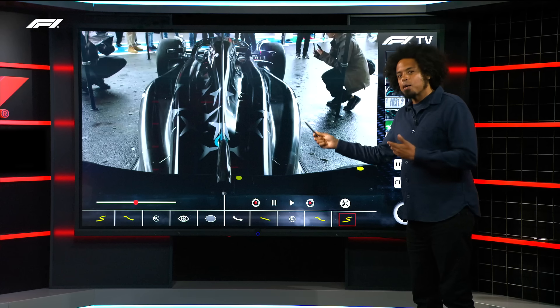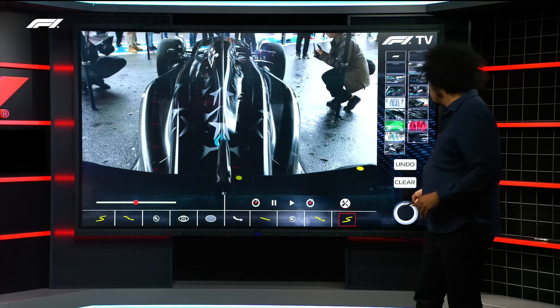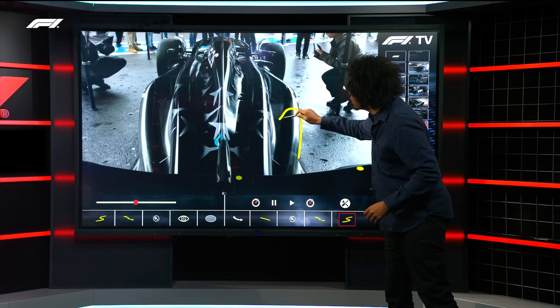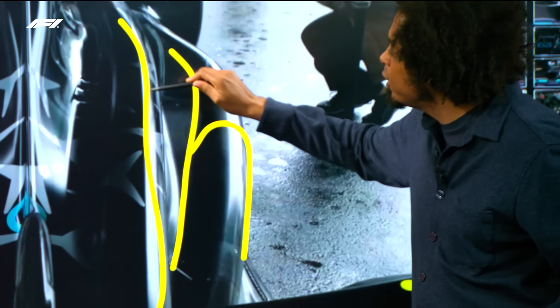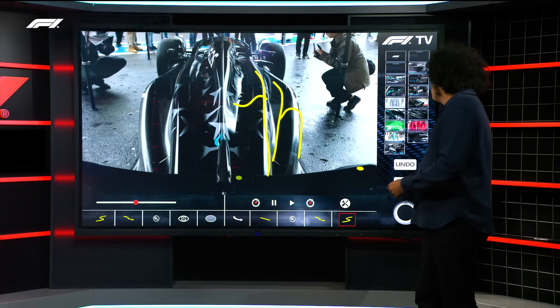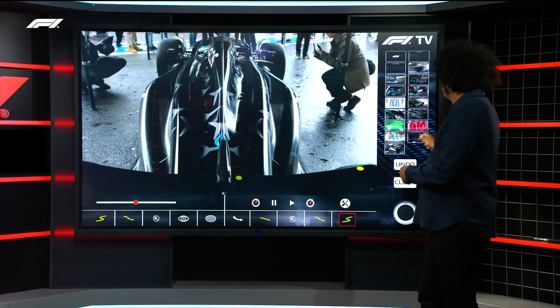Looking at the newly updated Mercedes — this is George Russell's car — from behind the rear wing, you can see this very distinctive side pod shape dropping down with that big curved section running through. Mercedes had one of these drag-reducing sections on the upper body all the way through the season so far. But the overall side pod shape looks familiar.